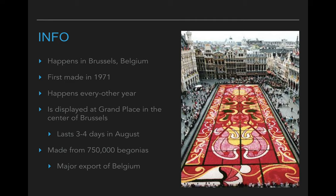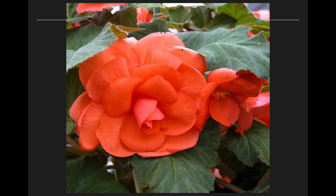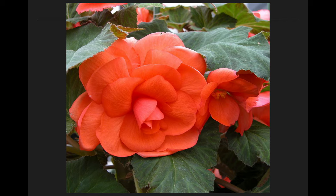They make this huge symmetrical artwork out of something called a begonia, and a begonia is the national flower of Belgium. Belgium is very famous for the begonias they grow. To make one of these huge flower carpets — that's what they call this — it takes over 750,000 begonias. Begonias are typically warm colored, so when you look at the designs you'll see lots of reds, pinks, oranges, and yellows.